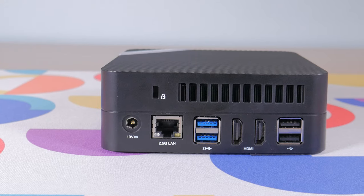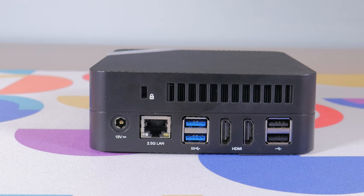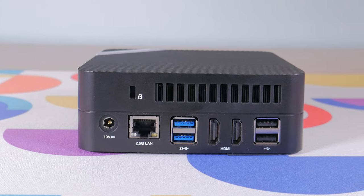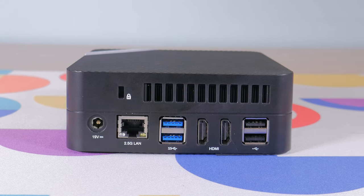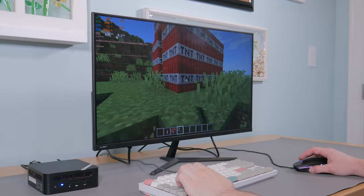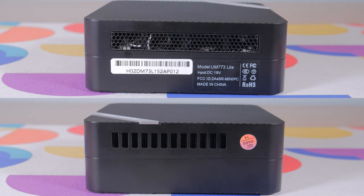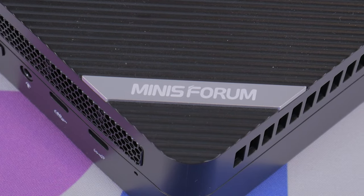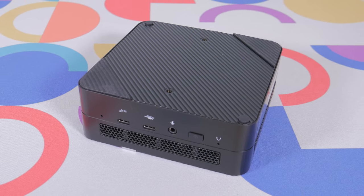On the back we find the 19V power input, 2.5 gigabit LAN which is great to see, four USB Type-A ports — two of which are USB 2 and the other two are USB 3. There's also a Kensington lock, some venting, and dual HDMI ports that support up to 4K 60fps, meaning you could theoretically power a triple monitor setup utilizing the two HDMI ports and the one USB 4 port at the front. The two sides just have some more venting, the top has a textured design with the Minisforum logo, and the bottom features some rubberized feet and two mounting holes.